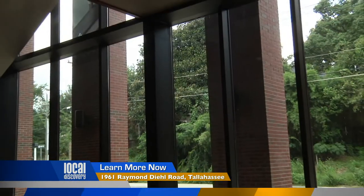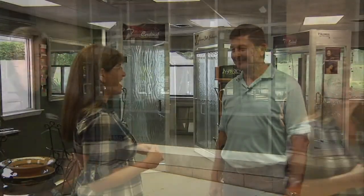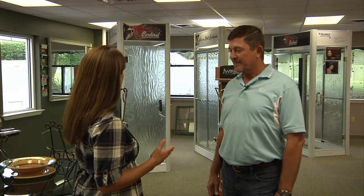You're obviously doing a great job with the commercial side, but I know you work with residential as well, so I'm going to head to your showroom and find out what's going on there. Howard, when it comes to residential glass, I understand that you guys do it all. A really good place to start is right here with these beautiful shower and bath enclosures.